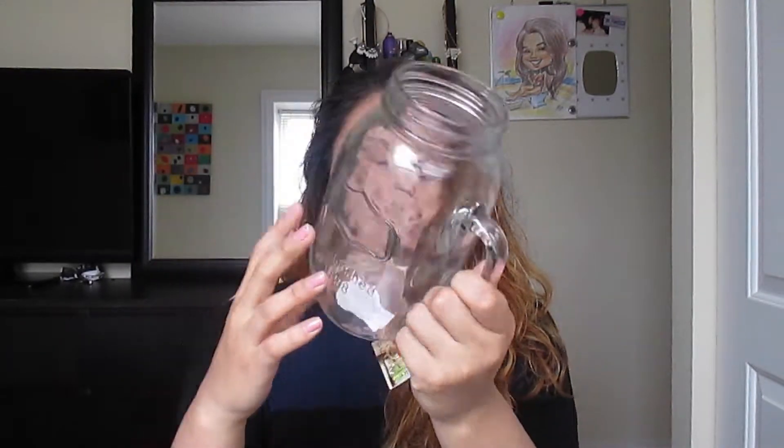The next thing is this mason jar, also from Marshalls. I just love mason jars — this was $1 at Marshalls, so it was a good buy. I also got two more of these so I got three total, and I'm pretty sure this is about four or five cups.